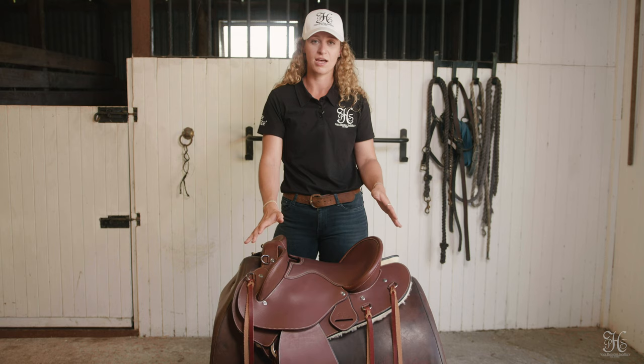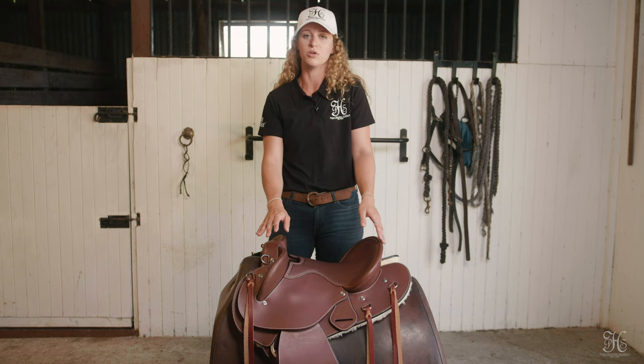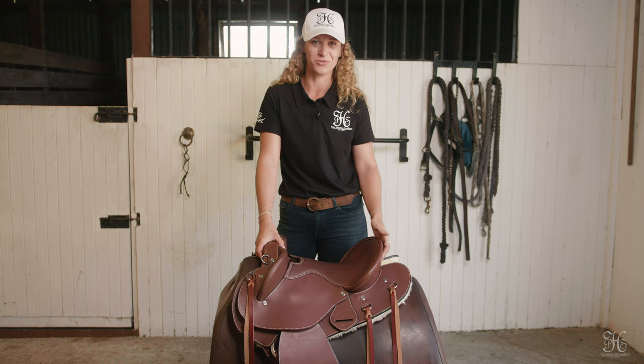Something really great about this saddle is that it does have a semi-flexible tree. It is reinforced with spring steel, so it is going to be there supporting your horse, but it does give just a little bit of movement, because we all know that when your horse moves their back moves. This will move with them, which at the end of the day, when you're doing such big hours in the saddle, is going to make a huge difference for both yourself and your horse.